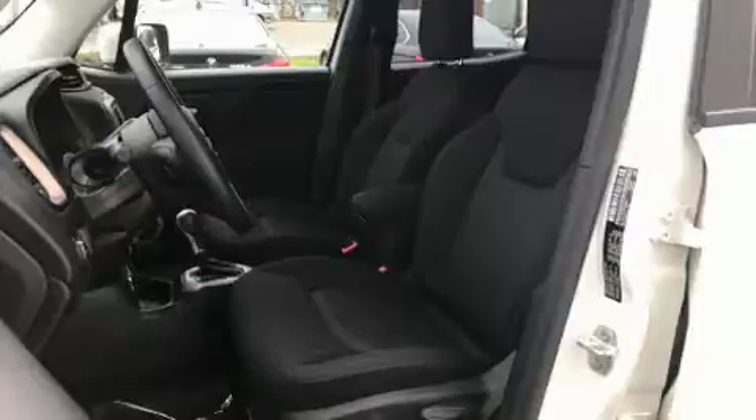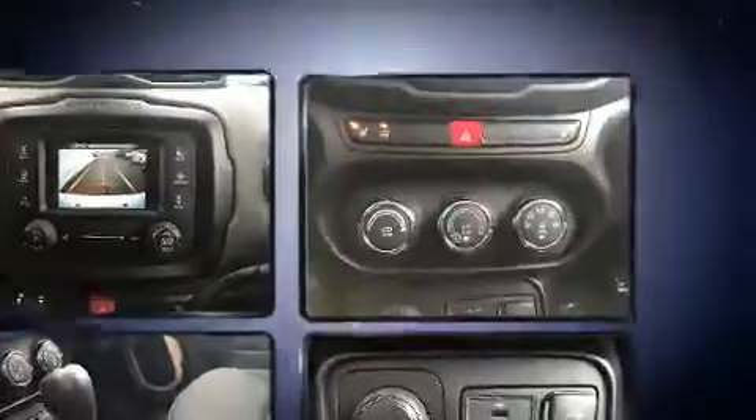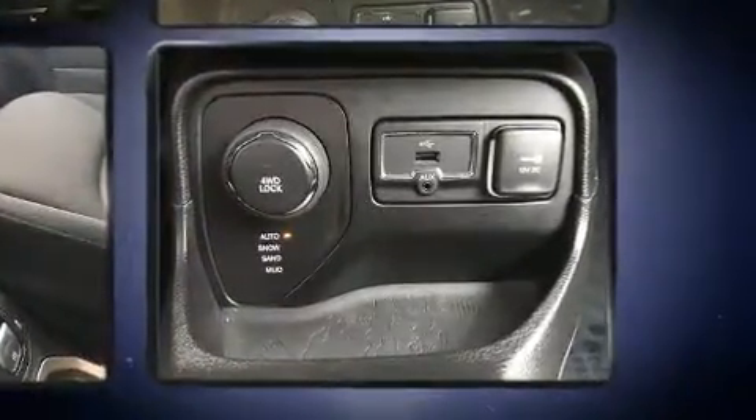Jeep prioritized practicality, efficiency, and style by including front and rear reading lights, a tachometer, a leather steering wheel, heated seats, a roof rack, rear wipers, and remote keyless entry.